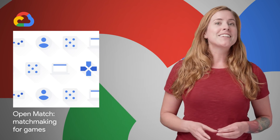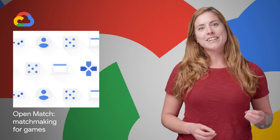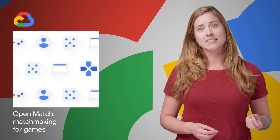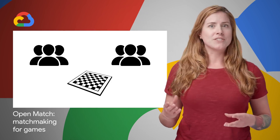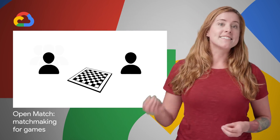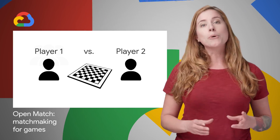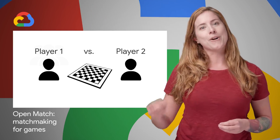Google Cloud and Unity recently announced the availability of an open source matchmaking project called Open Match to help you focus on just the matchmaking logic — that's the inputs and logic for selecting players — instead of building a whole matchmaker from scratch for each game. More details and a link to the GitHub repo are on the post.